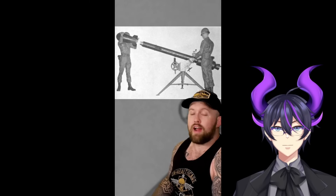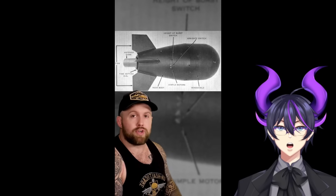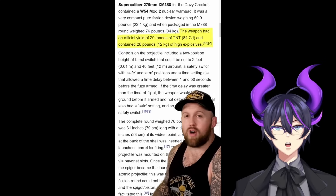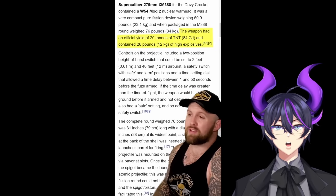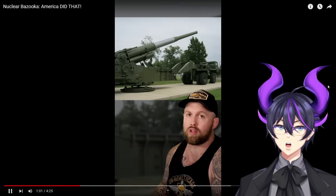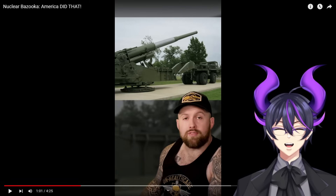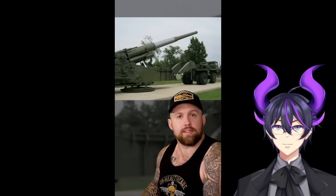America did the obvious thing and took their existing anti-tank weapon — the recoilless rifle, essentially a large bazooka — and figured out how to shoot a nuclear bomb out of it. That nuclear bomb was the M388 tactical nuke equipped with the W54 warhead, probably the smallest nuclear weapon of all time. On impact it delivered a blast yield of approximately 20 tons of TNT — a lot, but compared to Atomic Annie's 15,000 tons, it's quite a bit smaller. It's like a scalpel compared to a cleaver.